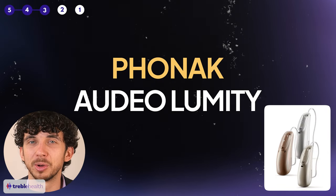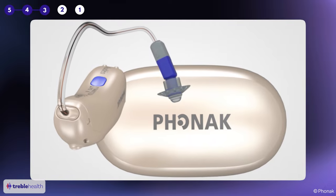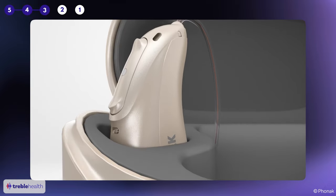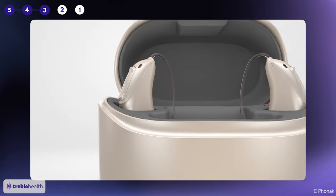Phonak is one of the most popular brands out there. This model is particularly good for someone with a more severe hearing loss. At those higher levels of loss, hearing aids need to increase the volume of sound a lot more, which can cause really unpleasant whistling or feedback in the device. This Phonak, however, does a great job of managing feedback compared to other competitors, which is great because no one likes a hearing aid that whistles.